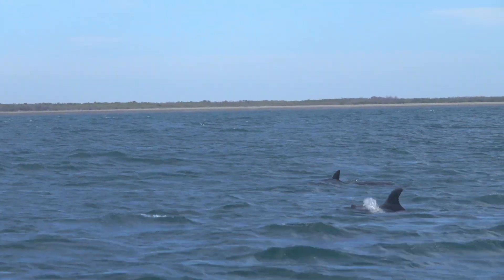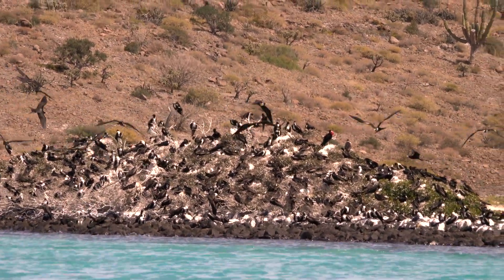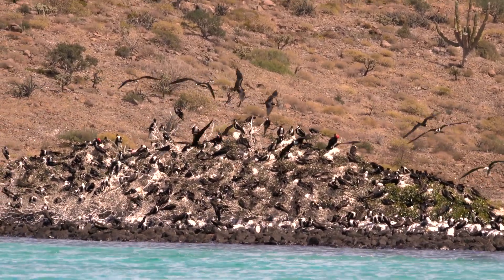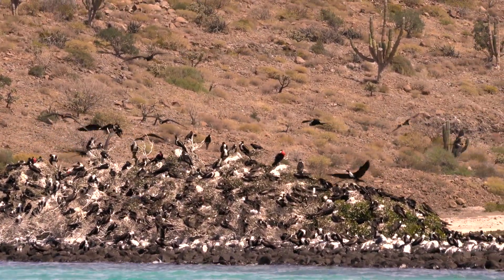Mangroves also help prevent rising ocean temperatures. Seedlings begin to grow still attached to the parent, forming layers of growth that store 28% of the region's underground carbon.